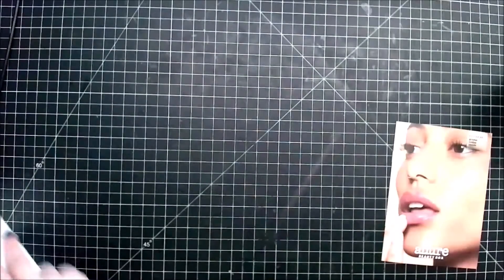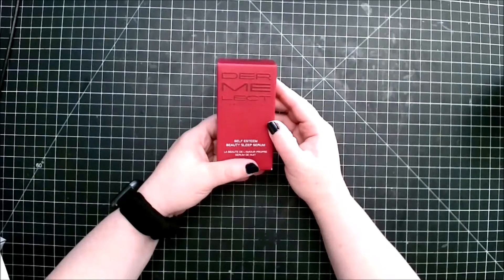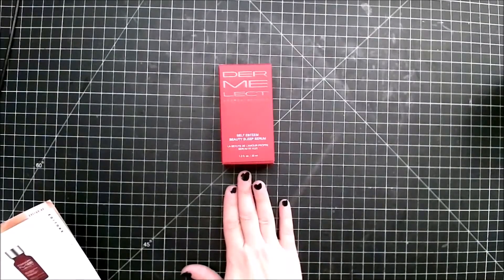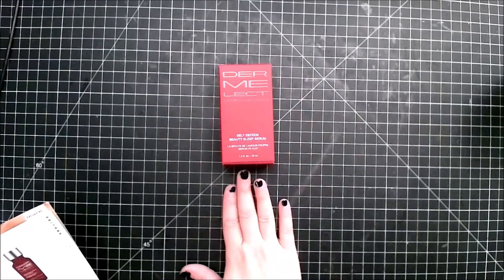Starting off with the Dermalect Self Esteem Beauty Sleep Serum. I've been dealing with acne and uneven texture for a few months now. When I try a new product it has to have exfoliating properties — anything that will unclog my pores. This serum contains salicylic and glycolic acid that helps with congestion and promotes cell turnover. Since I started using it, the tiny bumps on my chin and nose have gone down significantly.